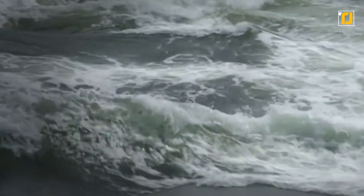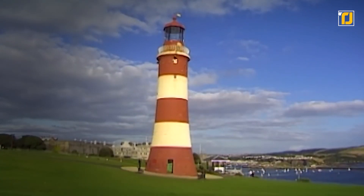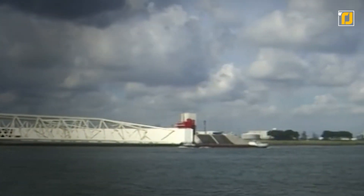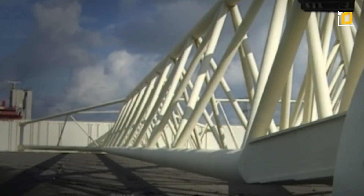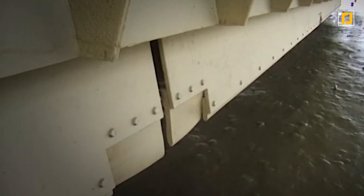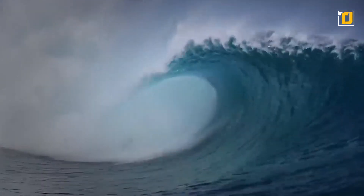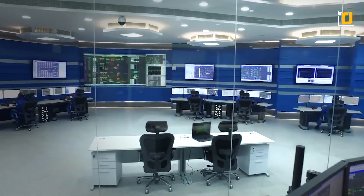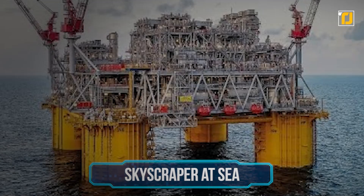When the seawater threatens more and more land due to the rising sea level, the Maeslantkering barrier is the ultimate protection of Rotterdam. The mobile gates of the barrier are nothing less than a marvel — a human achievement — unlike the barrier itself, which is controlled by a computer. But the fact that it's automated is a huge advantage, because it greatly decreases the probability of errors. In case of a storm, the decision whether or not to close the barrier is made by a computer system. If people were to manually make that decision, it would get messy real quick.